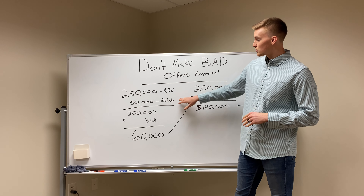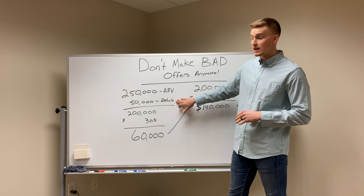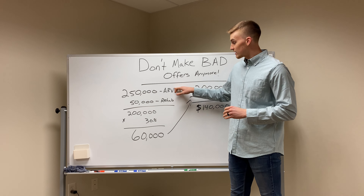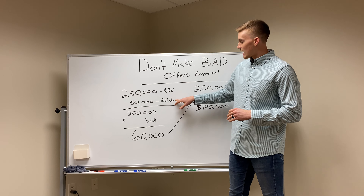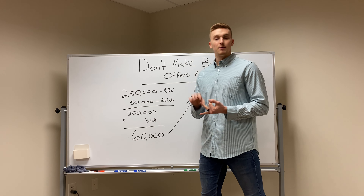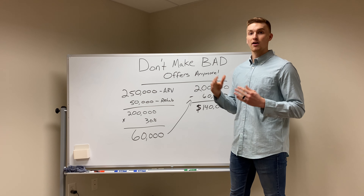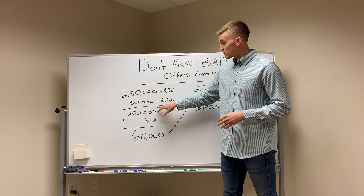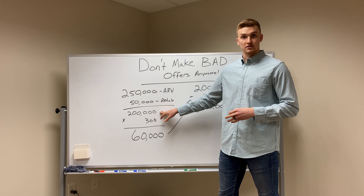Now you're going to calculate the rehab — how much fixing you're going to have to do on this property. I'm using easy numbers here. You're going to look at the kitchen, the bathrooms, the bedrooms, the roof, the mechanicals, and add all of that up. For example, $50,000. So $250,000 minus $50,000 gives you $200,000.